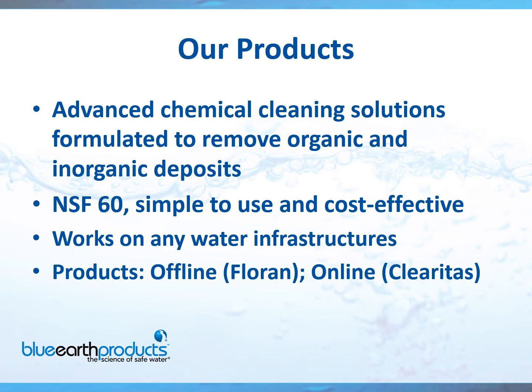What type of products do we have? We have advanced chemical cleaning solutions formulated to remove organic and inorganic deposits. We are NSF 60 approved, which makes it simple to use and cost effective. If we have any Canadian partners on the phone, the NSF 60 approval in the United States will be honored by the Canadian government.